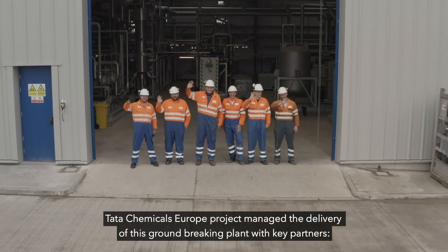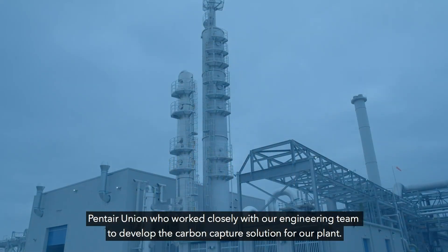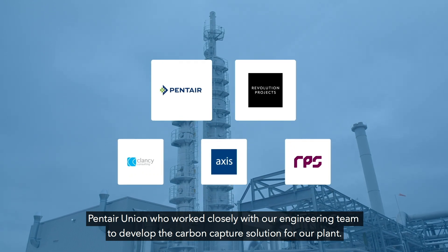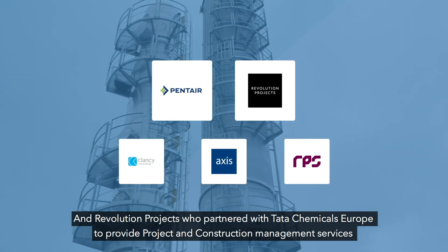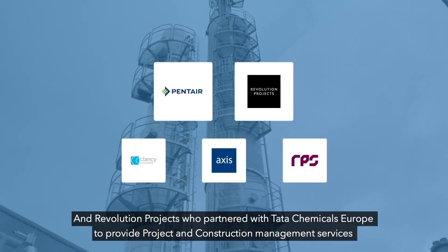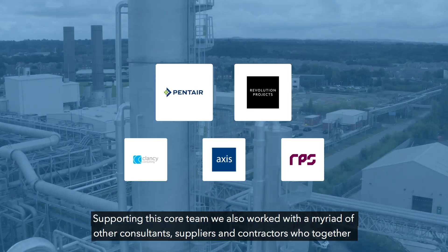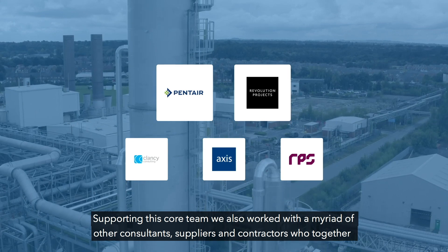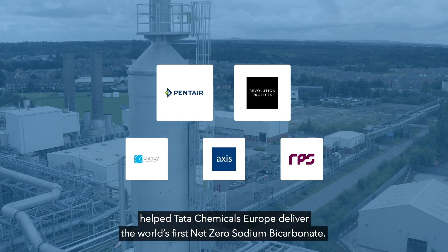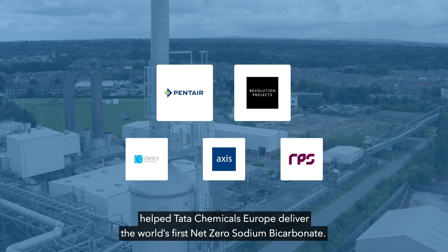Tata Chemicals Europe project managed the delivery of this groundbreaking plant with key partners: Pentair Union, who worked closely with our engineering team to develop the carbon capture solution for our plant; and Revolution Projects, who partnered with Tata Chemicals Europe to provide project and construction management services, achieving a safety performance to be proud of. Supporting this core team, we also worked with a myriad of other consultants, suppliers and contractors, who together helped Tata Chemicals Europe deliver the world's first net zero sodium bicarbonate.